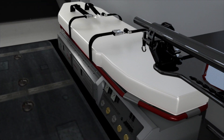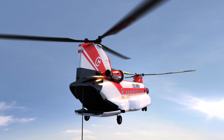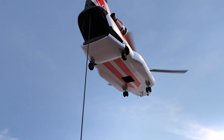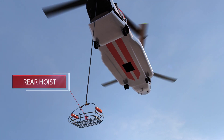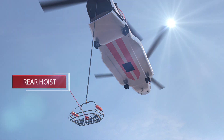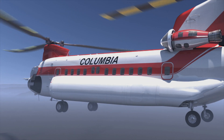It can also be outfitted with a forward, side, and rear loading rescue hoist and a fast rope insertion extraction system, useful for rescuing and deploying personnel in places where the helicopter itself cannot touch down.